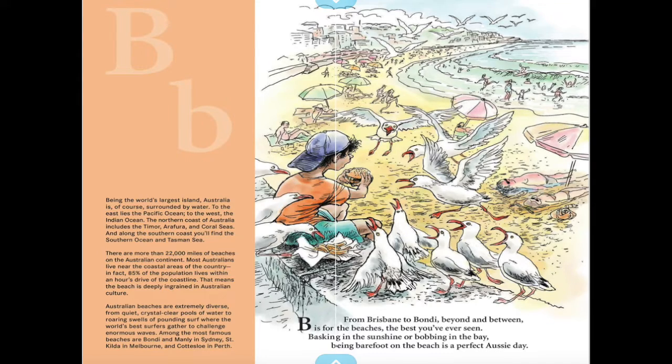From Brisbane to Bondi, beyond and between — B is for the beaches, the best you've ever seen, basking in the sunshine or bobbing in the bay. Being barefoot on the beach is a perfect Aussie day. That is one of the main reasons I want to go to Australia — to visit their magnificent beaches.